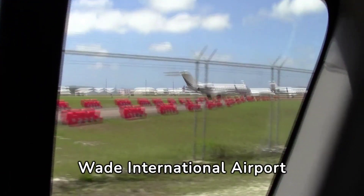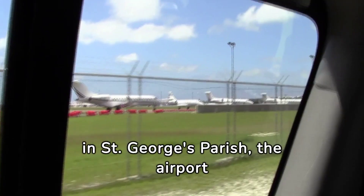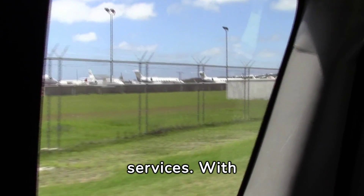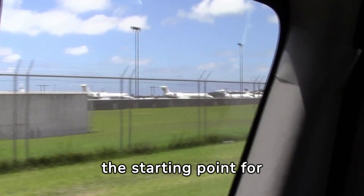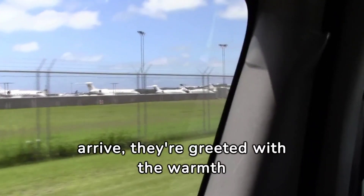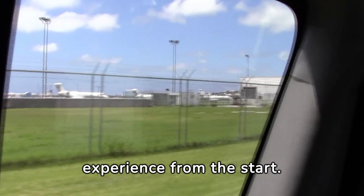Bermuda's L.F. Wade International Airport serves as the gateway to this enchanting island paradise. Located in St. George's Parish, the airport welcomes travelers with modern amenities and efficient services. With direct flights connecting Bermuda to major cities in North America and Europe, it's the starting point for unforgettable adventures. From the moment visitors arrive, they're greeted with the warmth and hospitality that Bermuda is renowned for, promising a memorable island experience from the start.